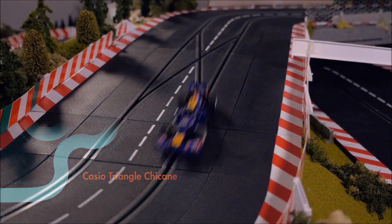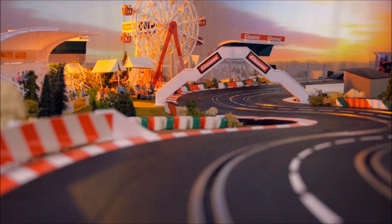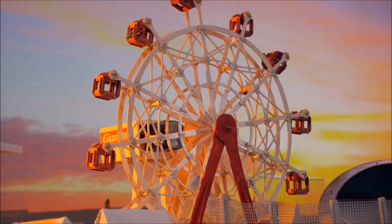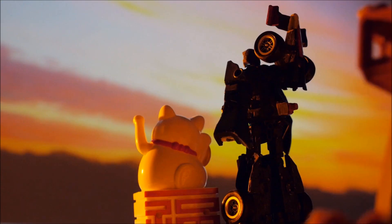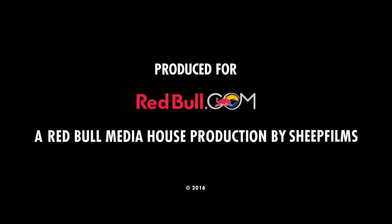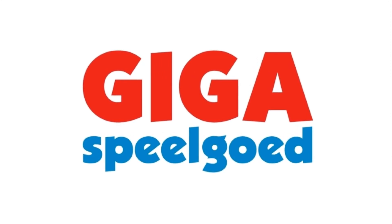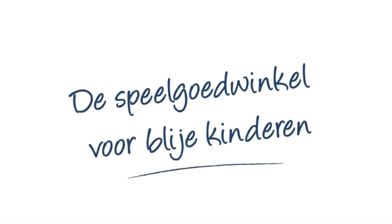And then you end up into the last chicane. You definitely need to build up your confidence there in the braking because you arrive at 320km/h. On the exit, you see a big wheel for all the fans. Hopefully that will be a very good lap. I'll see you next time. Bye.